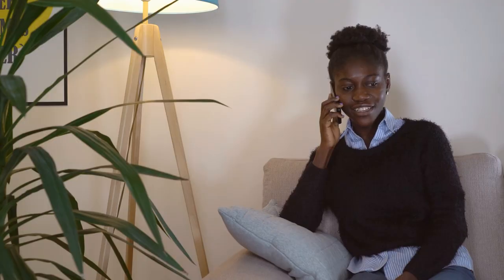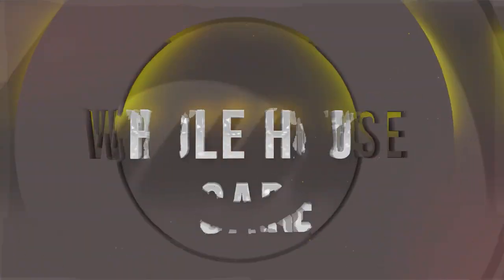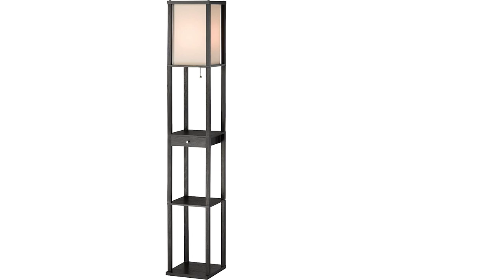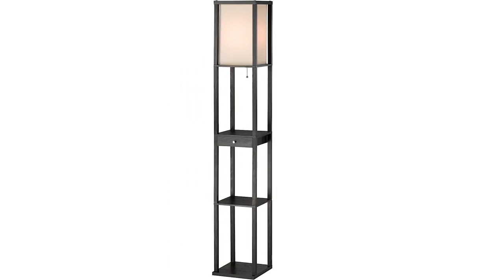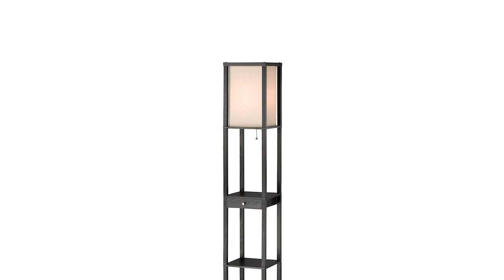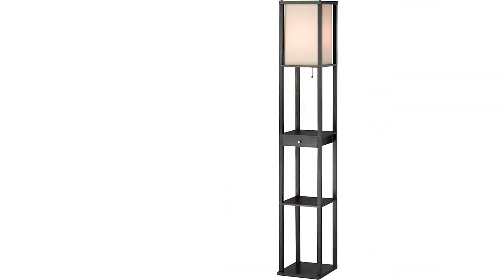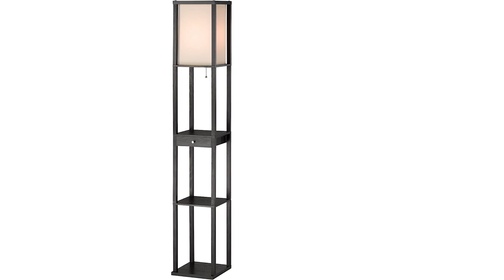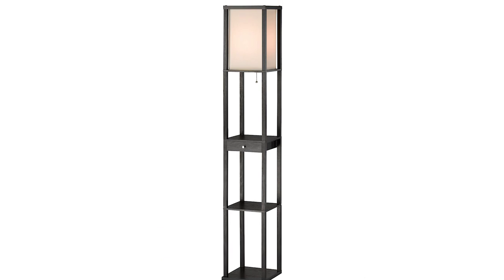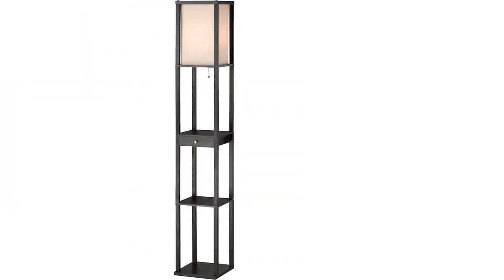Number five: Adesso Parker Floor Lamp. Regular floor lamps can add style and light to a room, but those with shelves add utility — like the Adesso Parker Floor Lamp. This pick is a tall rectangular lamp with three open shelves and a handy drawer for extra storage space. Use the shelves for holding your drink or displaying a photo or candle, and the drawer can serve as a catch-all for small items like pens or remotes that you might want nearby.